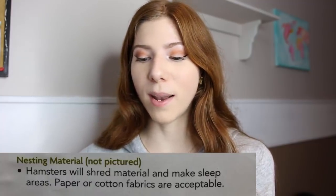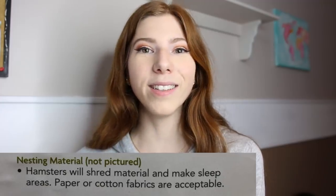Then it says nesting material — hamsters will shred material and make sleep areas. Paper or cotton fabrics are acceptable. Paper is acceptable, yes. Cotton? No. Cotton has long stranded fibers which can get wrapped around your hamster's limbs and teeth, or if they swallow it, it can cause a blockage. There have been cases where the hamster got it wrapped around their leg, cutting off circulation, and they had to remove the hamster's leg.